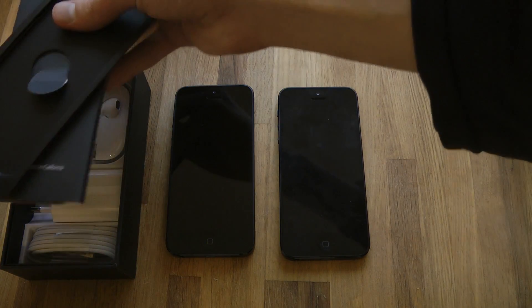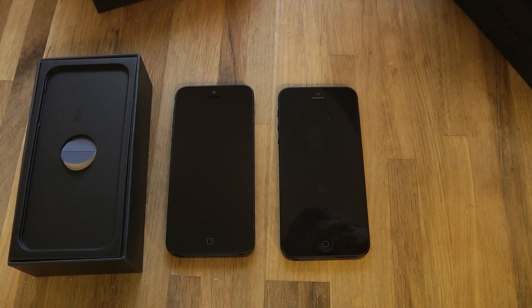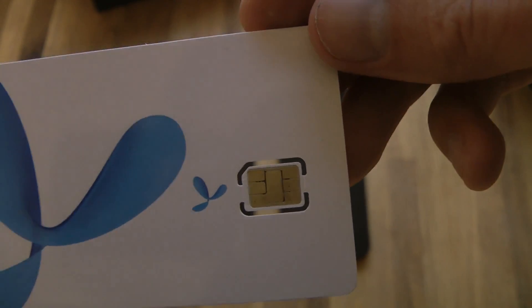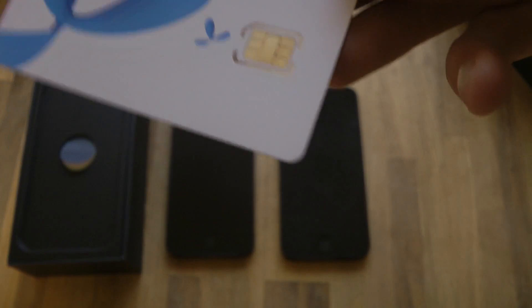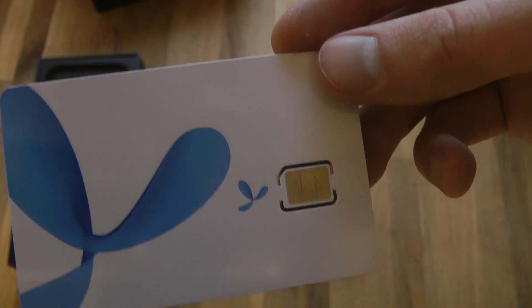A quick look here, a quick unboxing of the new Apple iPhone. I also got this from my carrier in Sweden called Telenor, which basically also sent me a micro SIM card — or nano SIM card it should be. So yeah, that is pretty sweet.